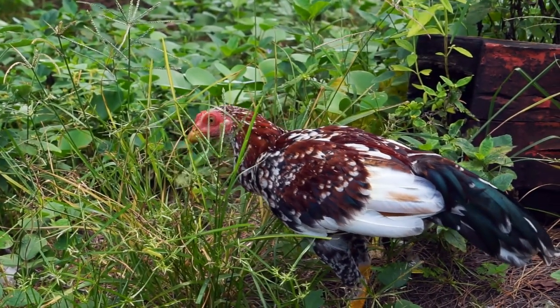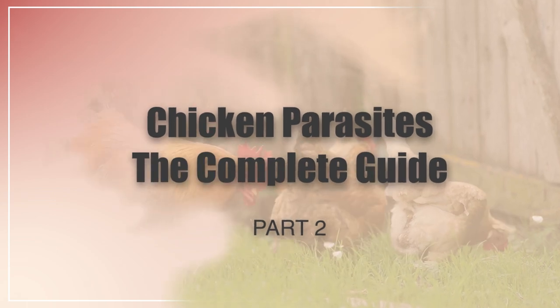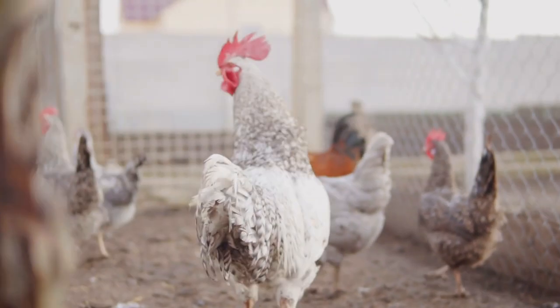In this video, I'm going to be talking about the internal parasites that you're going to have to deal with with chickens. Stay till the end because I'm going to be talking about some natural preventatives and how to keep it from happening.